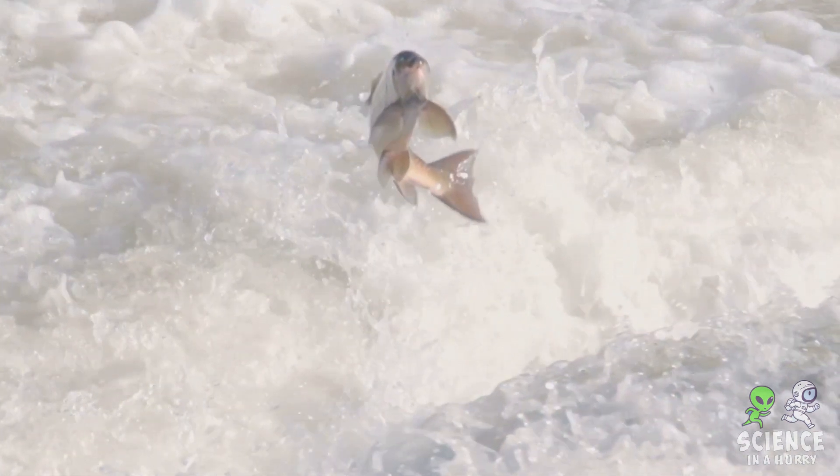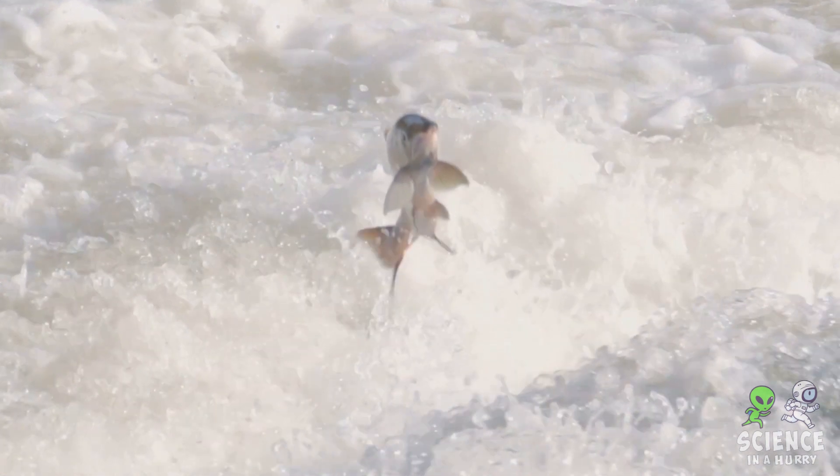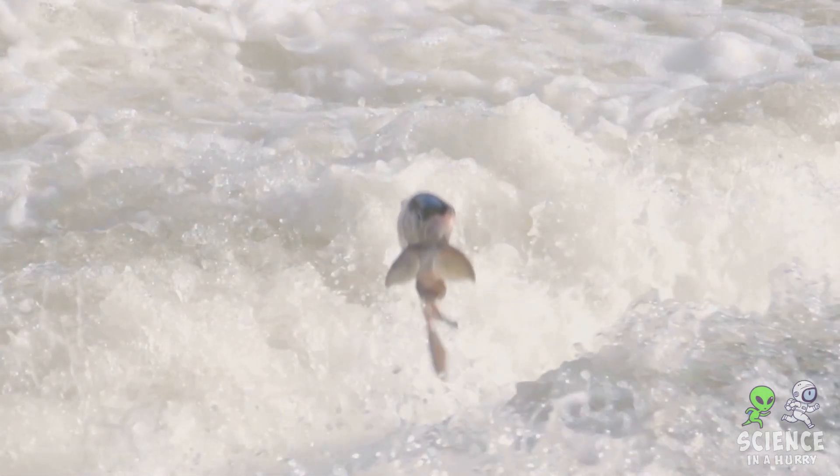From the salty seas to the fresh waters of our lakes, each body of water on Earth plays a unique role in supporting life.